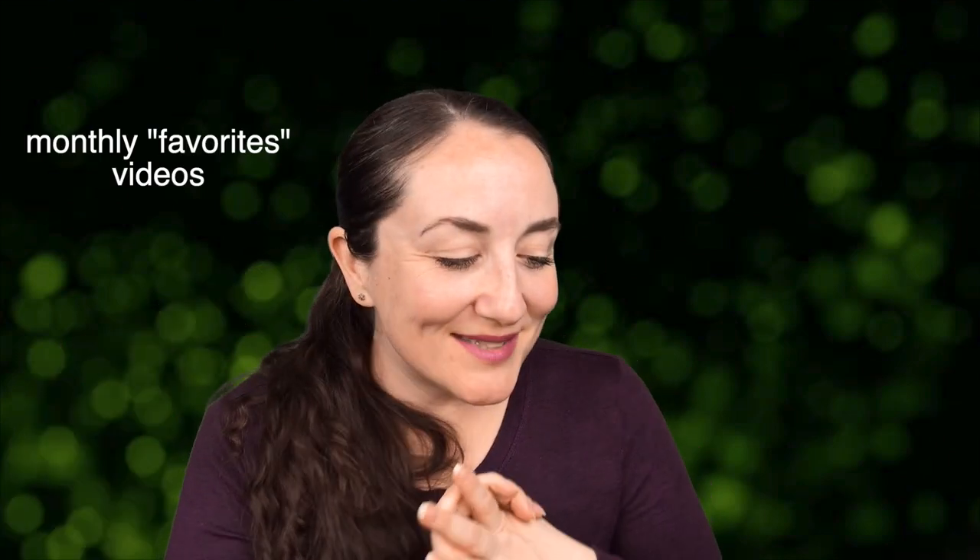I hope this was fun for you — it was fun for me to do something a little different. I hope to continue doing monthly favorites videos on my channel. If you haven't subscribed, consider subscribing, introduce yourself in the comments below, and I hope you have a wonderful day. Bye!